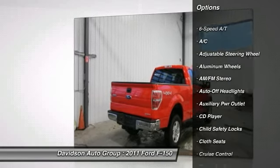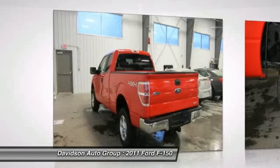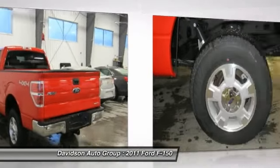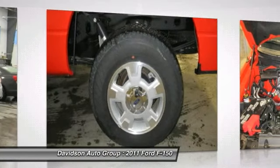4X4, FlexFuel, iPod MP3 input, CD Player, aluminum wheels, MP3 player, keyless entry, privacy glass, child safety locks, and electronic stability control.